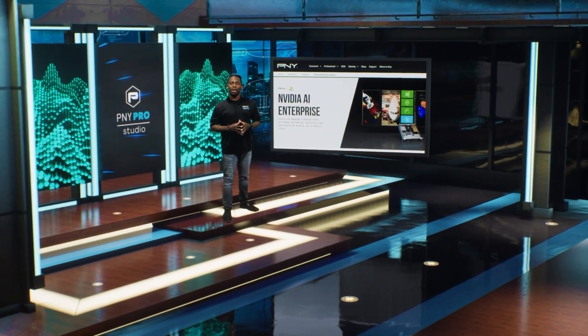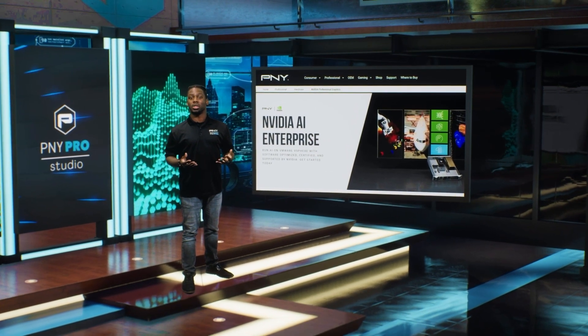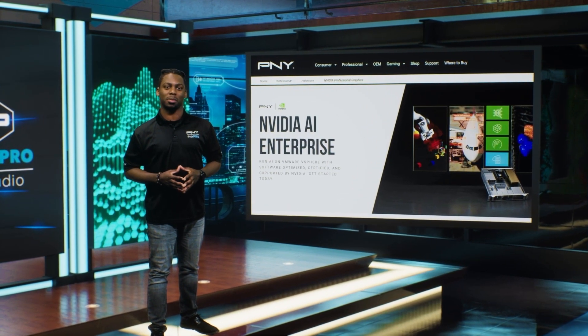Optimized for accelerated AI, the NVIDIA AI Enterprise ensures a smooth transition from pilot to production. Hi, my name is Jerome from the PNY professional team, and today I want to give you six facts about NVIDIA AI Enterprise that just might surprise you.